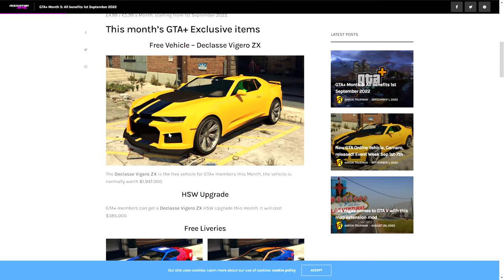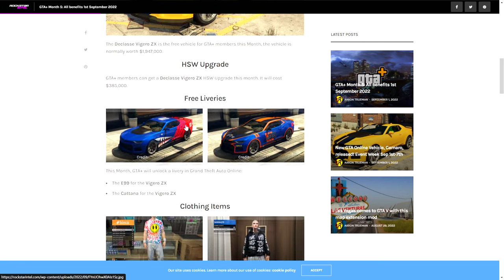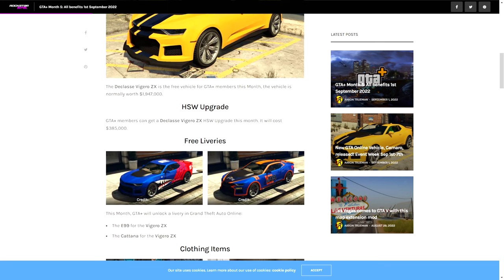That in itself is worth it, and it is an incredibly cool looking car with lots of upgrades — definitely something to look out for. You can also get the HSW upgrade for the vehicle for absolutely free, which would have originally cost you four hundred thousand dollars. So you're getting 2.4 million dollars practically all for free, which is awesome.